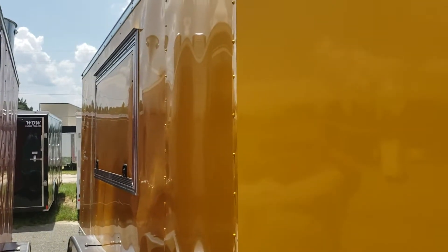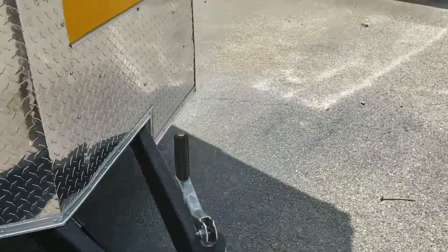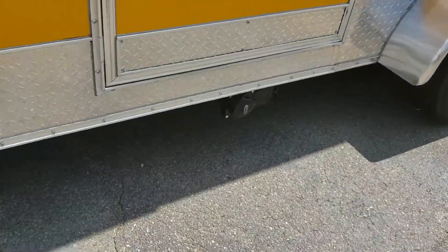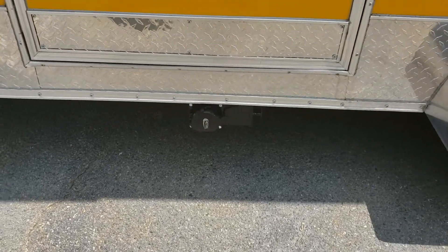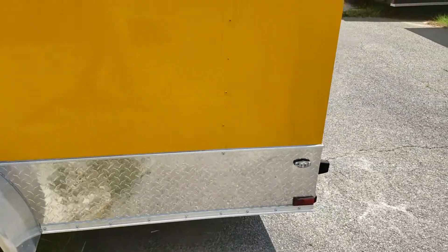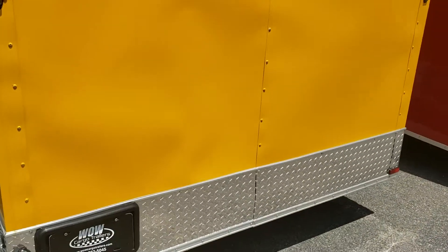It is a 7-wide trailer with a 3x6 concession door on the side, twin axle with 3,500-pound axles. There's the wastewater dump right there. We'll do a complete walk around — all LED lighting. This is actually manufactured by us here at Wild Cargo.